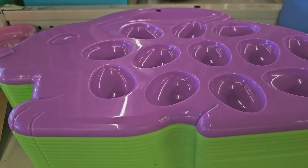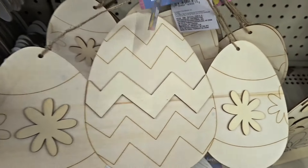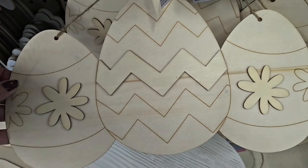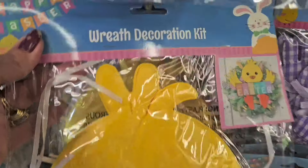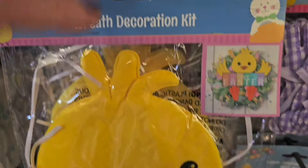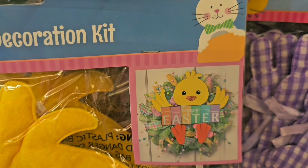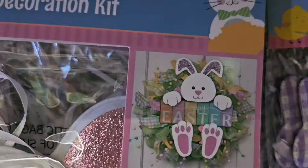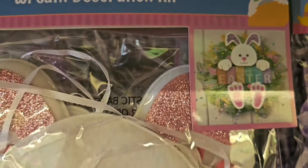Egg decorating trays are out at Dollar Tree — they come in green or purple this year. Also new this week: hanging decor in the Easter section, and new wreath decoration kits that come with little embellishments to put in an Easter wreath — a chick or a little Easter bunny, just too cute to add to a wreath.